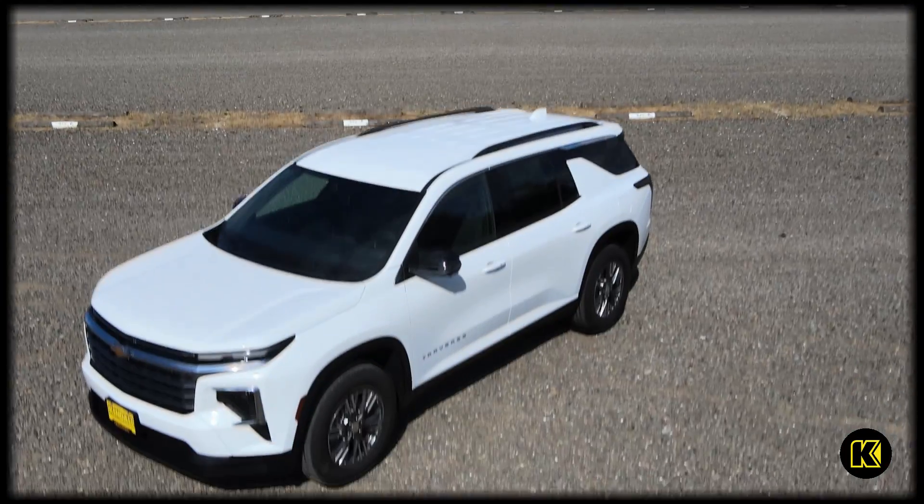Hey, how's it going? I'm Brian from Kendall Chevrolet, and we're here to talk about the 2024 Chevy Traverse.